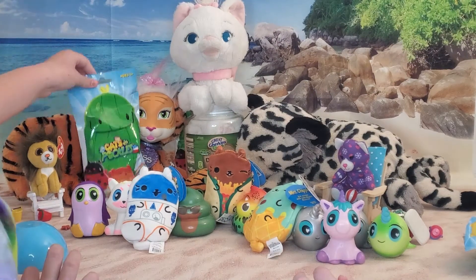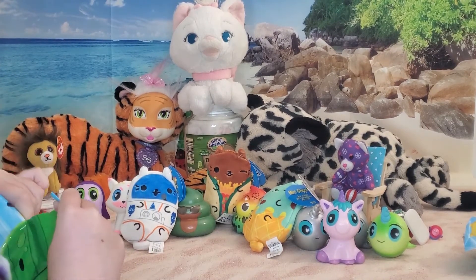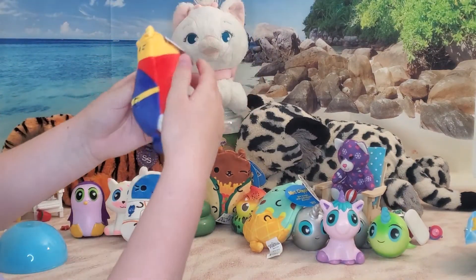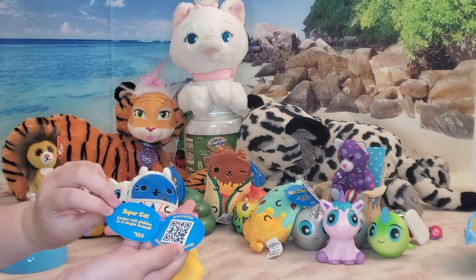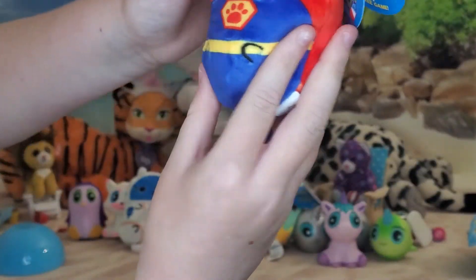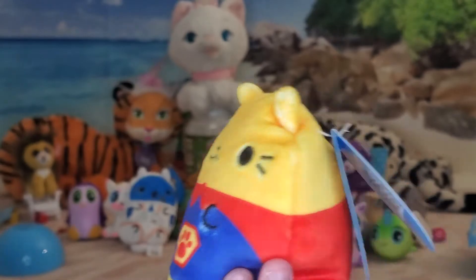We actually got three cats - I hope we get a pickle. Let's see if we get a pickle. No, it's a cat. We need a pickle to scare Oreo. Poor Oreo. It's a super cat! What is he? Super cat - leaps tall pickles in a single bound. Let's see his name. He's a super cute one and he's squishy.